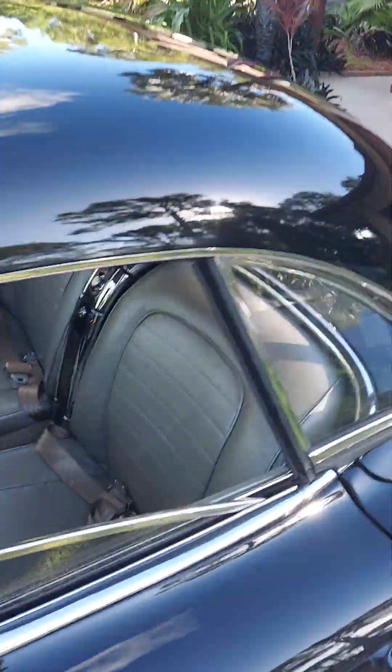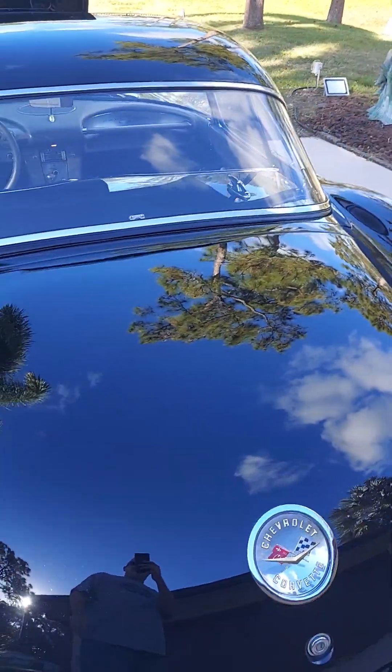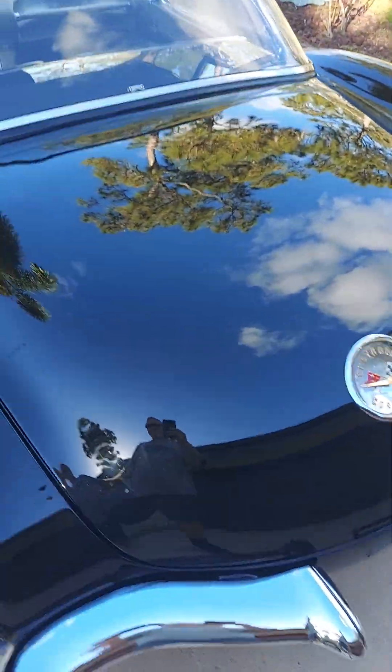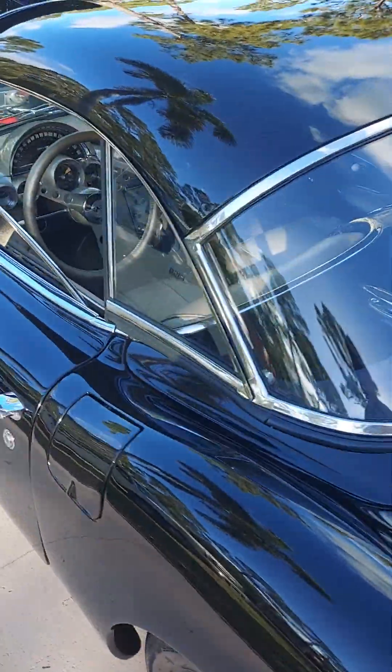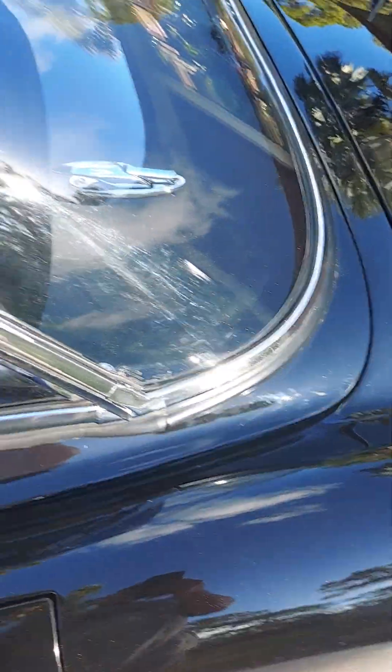All the chrome was redone. The entire underneath is power coated. Frame-up restoration.